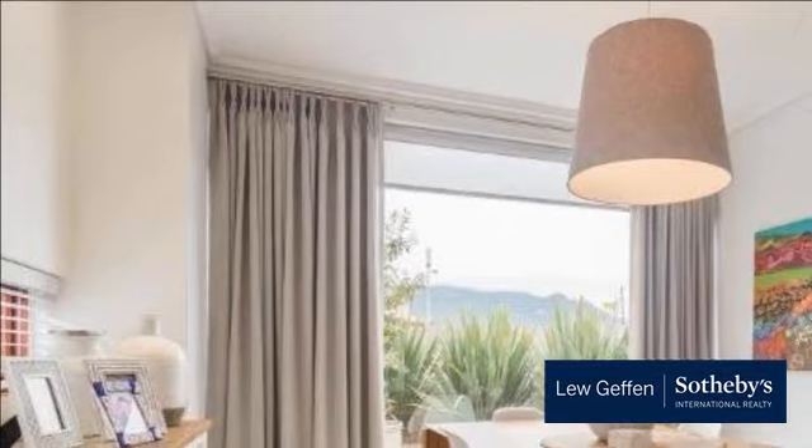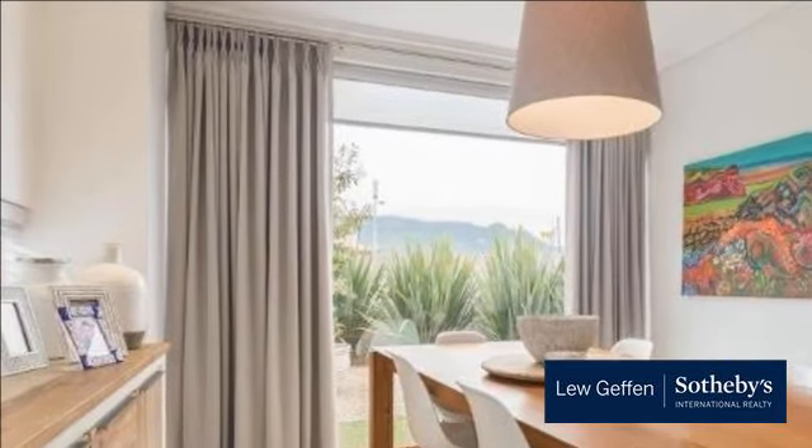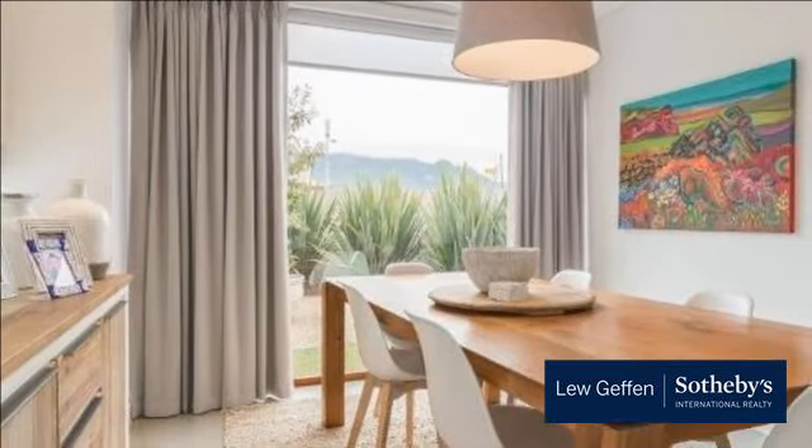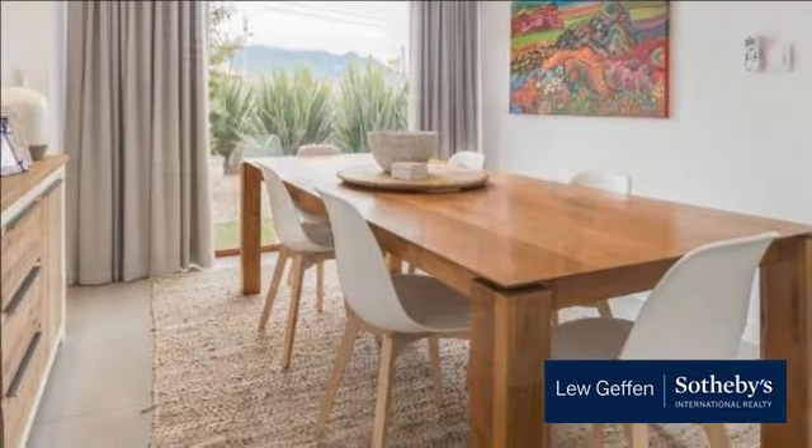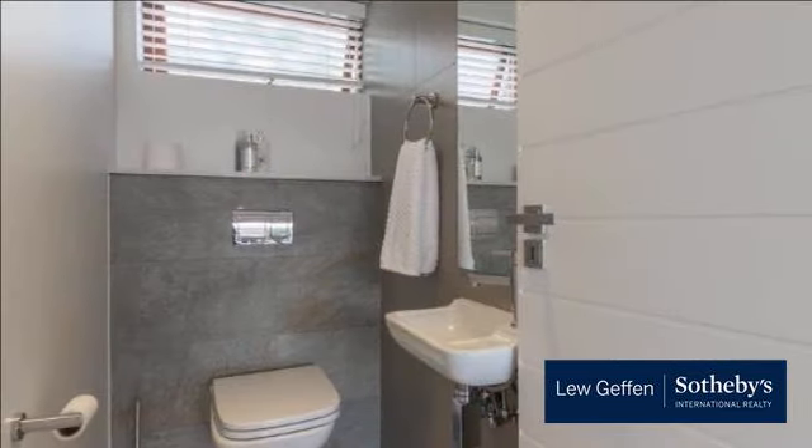If you're looking for a modern, stylish lock-up and leave home, then this property should definitely be added to your shopping list. For more information on this property or to arrange a viewing, please contact us.